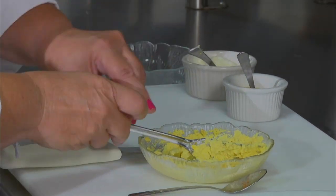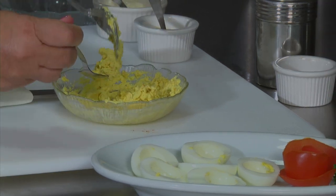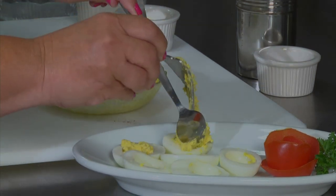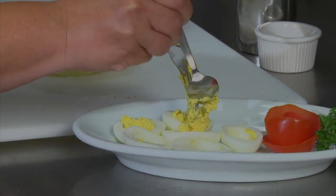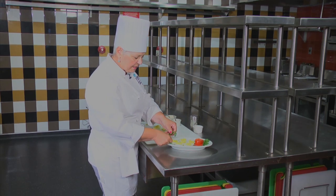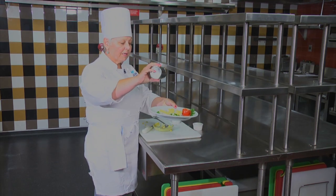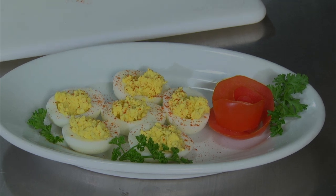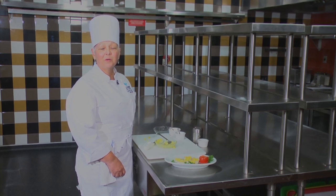So now you're ready to fill your eggs. You can put it in a pastry bag, or you can also take a spoon and fill each one. When you're done, you would like to garnish it with some parsley and then a little paprika. And your deviled eggs are ready. That's your culinary tip of the day. Bon appétit.